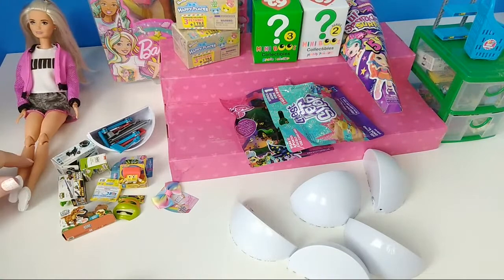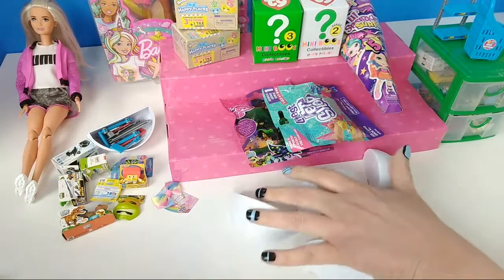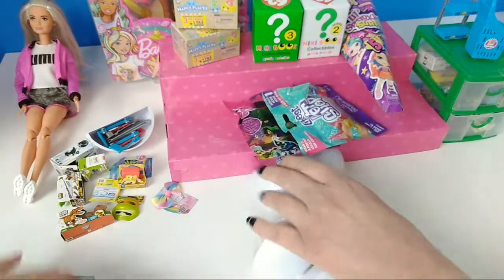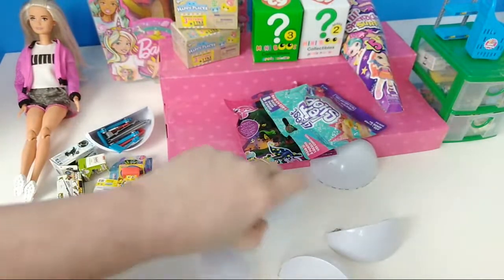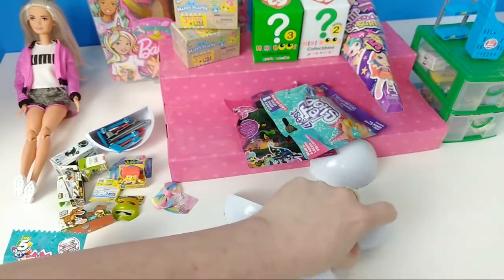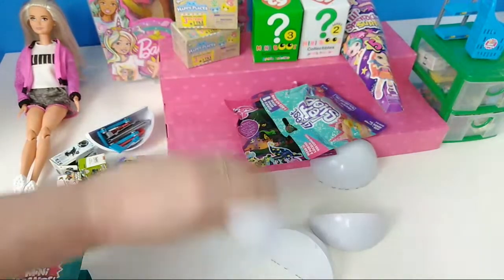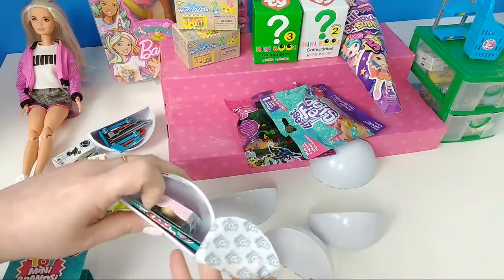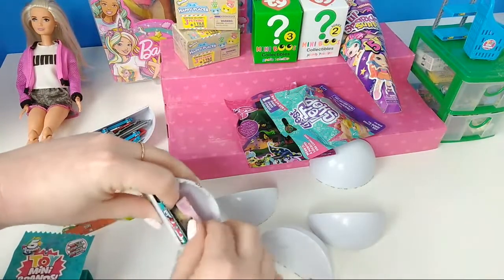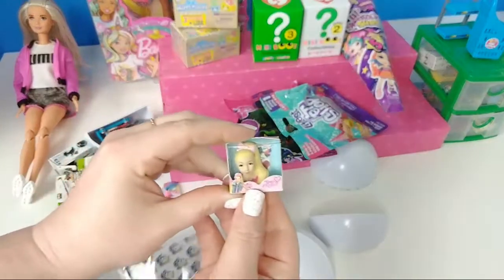I also gave the baseball player a new body, so they all got a kind of new makeover. Let's see — I just do not want to open another shopping cart. I'll do this one. Oh my God — this must be a JoJo one. Oh my God, a JoJo head! Look at that.